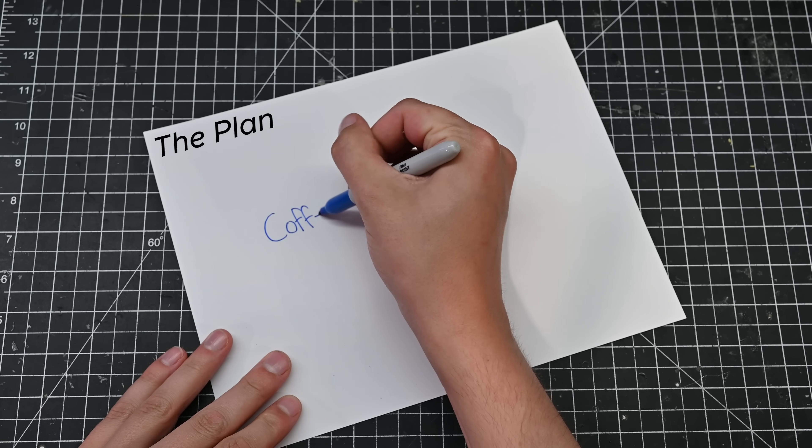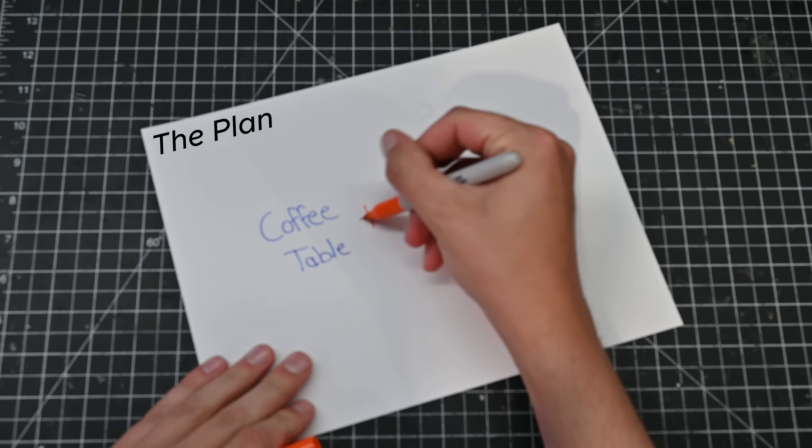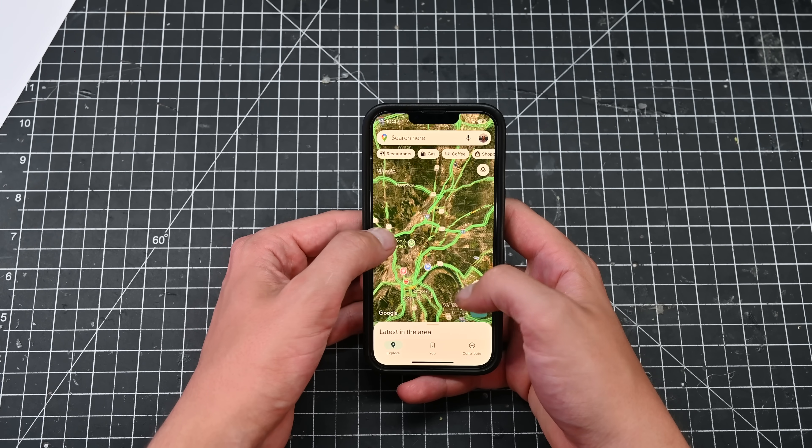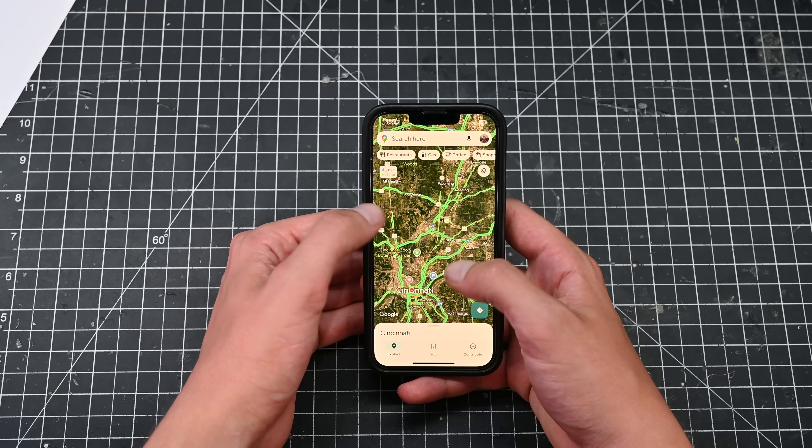Now to fix this, what I should do is wake up earlier, but that's not an option. My other idea is to build a new coffee table which has a secret twist. I want this coffee table to show me live traffic data without ever needing to use my phone, because everyone keeps telling me phones are bad for you or something like that.